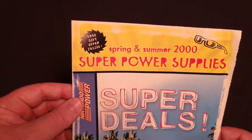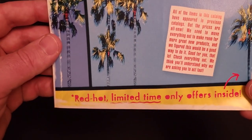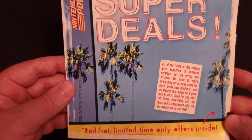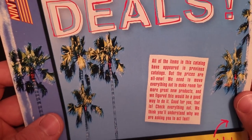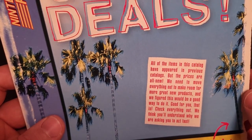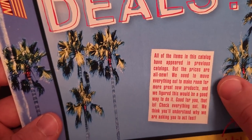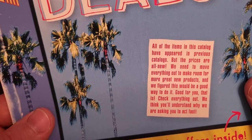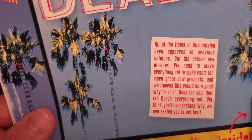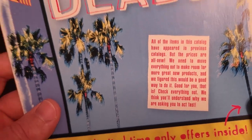So we see it's listed as the Spring and Summer 2000 Super Power Supply Super Deals — Red Hot Limited Time Only offers inside. It mentions here all of the items in this catalog have appeared in previous catalogs, but the prices are all new. We need to move everything out to make room for more great new products, and we figured this would be a good way to do it. Check everything out — we think you'll understand why we are asking you to act fast.